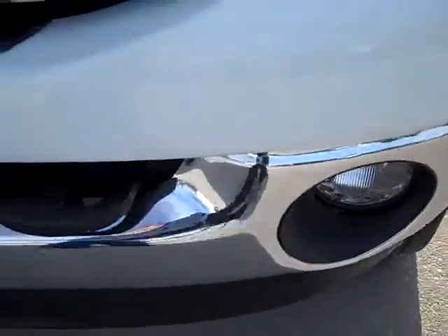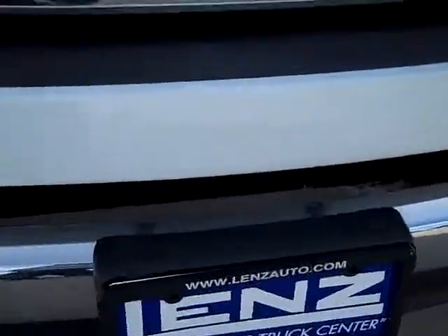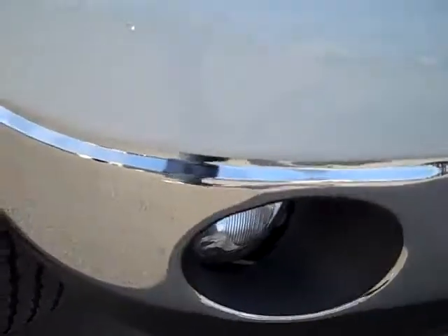You can see the front bumper is very clean — no dents, no dings, no scuffs or cracks in the bottom valence. It has factory fog lights.